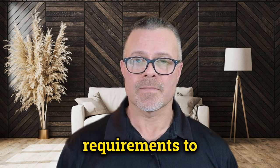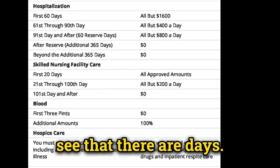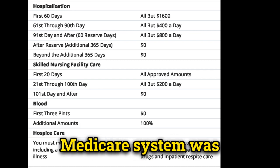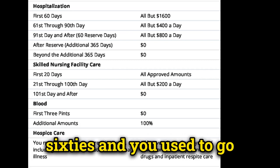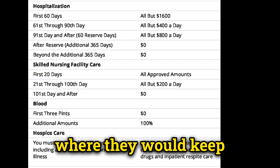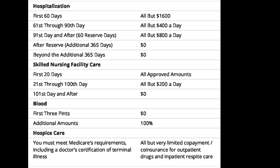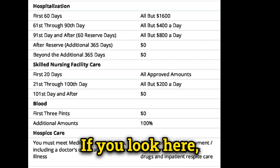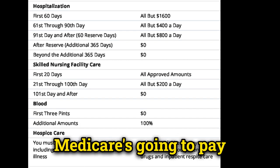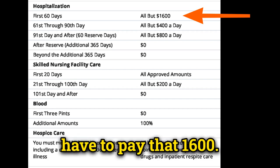There are requirements for Part A to pay for this kind of care. Keep in mind the Medicare system was created in the mid-1960s, when hospitals were used not only for treatment but for recuperation, because assisted living and nursing homes weren't as common. For hospital services, for the first 60 days, Medicare pays everything except $1,600 — meaning you would have to pay that $1,600.